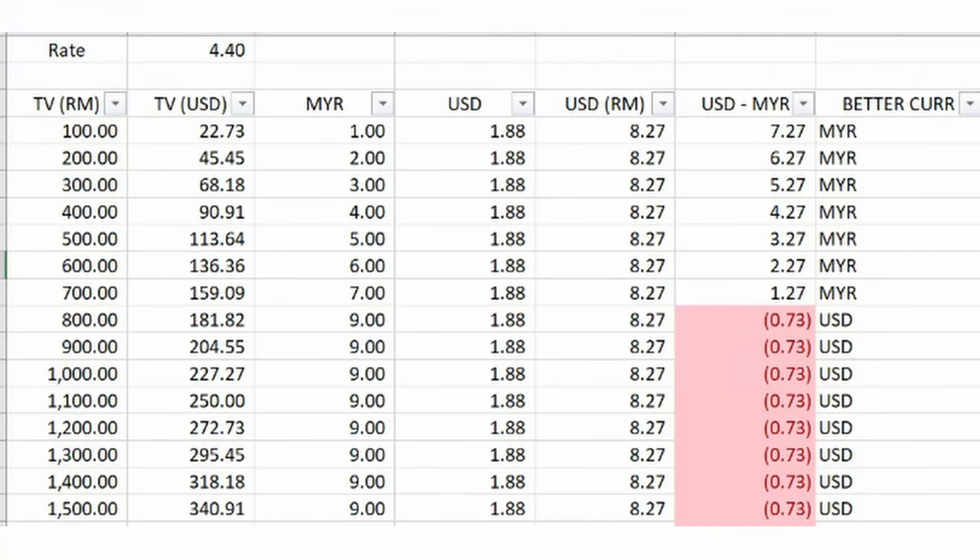One thing to note though: the next tier of their fees, which starts at a minimum of RM9, has now been lowered to RM700 in trading value versus RM1,000 previously. So if you're investing with that amount of value, we've done the math and it's actually cheaper to convert your money into USD and pay those fees instead. If you didn't know, Rakuten does have different fees for US stock trading based on whether you're using Malaysian Ringgit or USD to purchase those shares. If you're not sure about how to convert your currency or how it works on the Rakuten platform, you can check out our previous video.